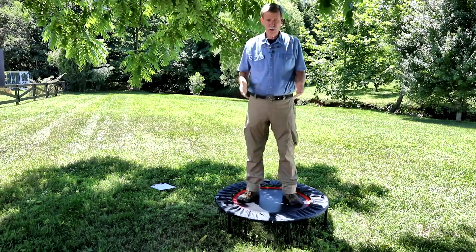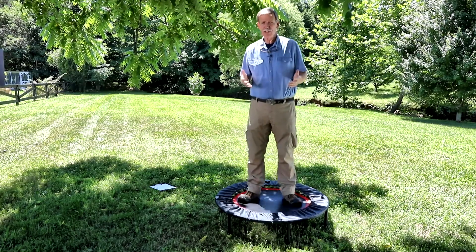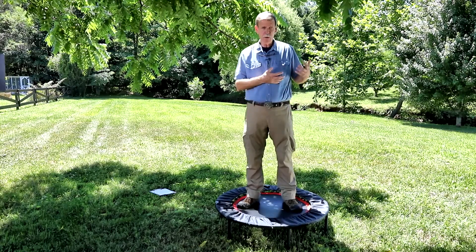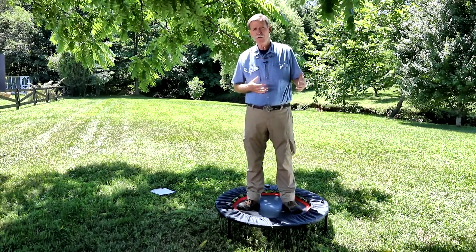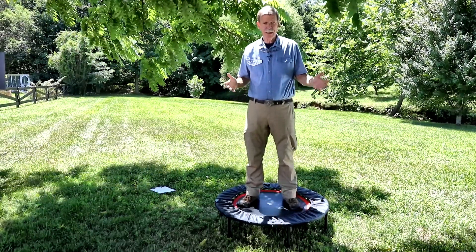For the immune system, folks can just do a simple bounce — what's called the health bounce. That can increase the white cell count three-fold, or 300%, for up to one hour when jumping just three to five minutes.